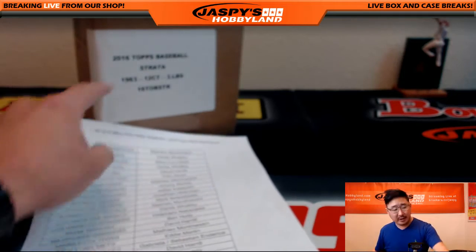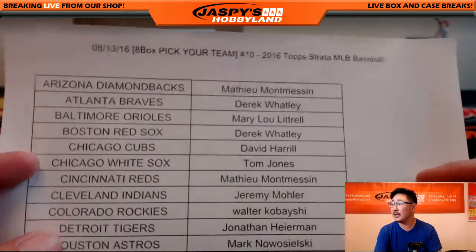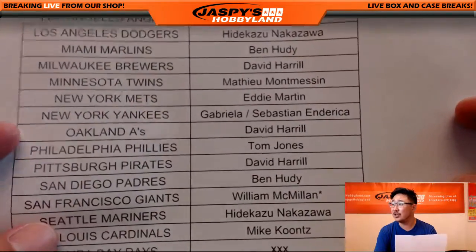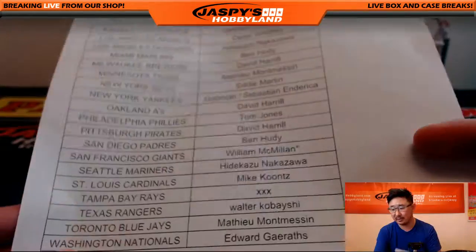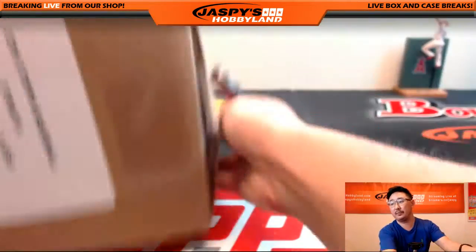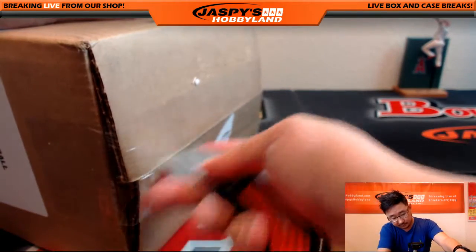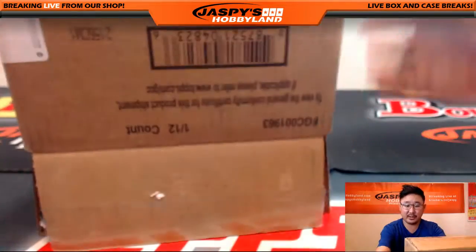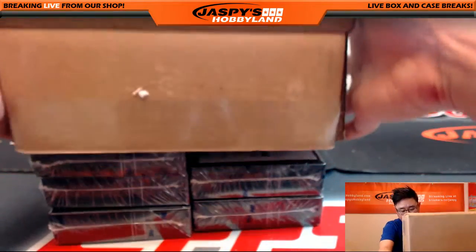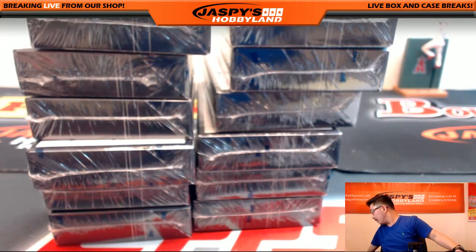Hi everyone, Joe from Jaspi's Hobby here doing another full case of Topps Strata Baseball. This is pick your team number 10 from the website on the 13th. Good luck to everybody who purchased a team. Last ball, mojo for the Giants going to William. No Rays, so XXX will get those. This is a pretty quick break, so we should be able to get this done relatively quickly and then move on to the next one. Empty box. Good luck, everybody.